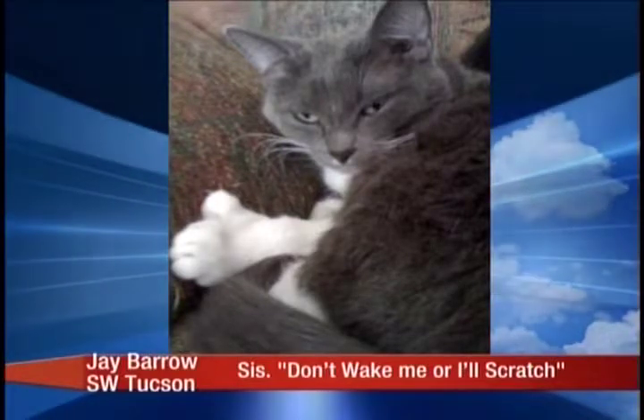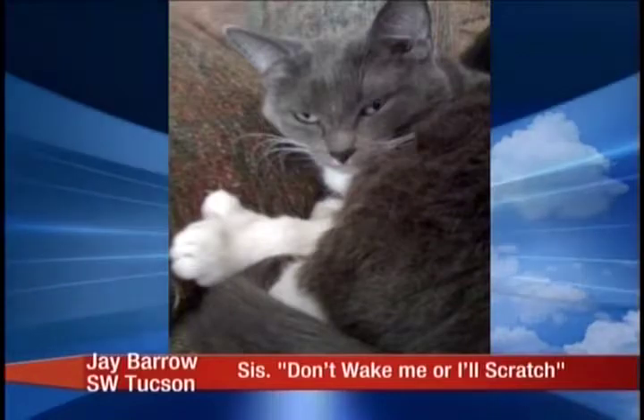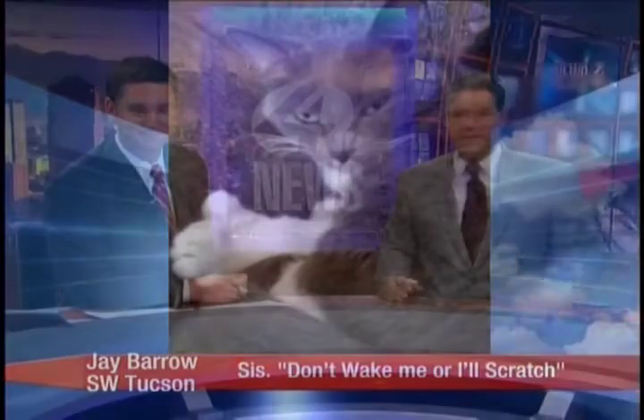I thought you were going to say your mom had an extra toe. I wasn't going to laugh, I promised. I wasn't going to say that. Don't worry. So he says, Sis, don't wake me up or I'll scratch. You don't want that.